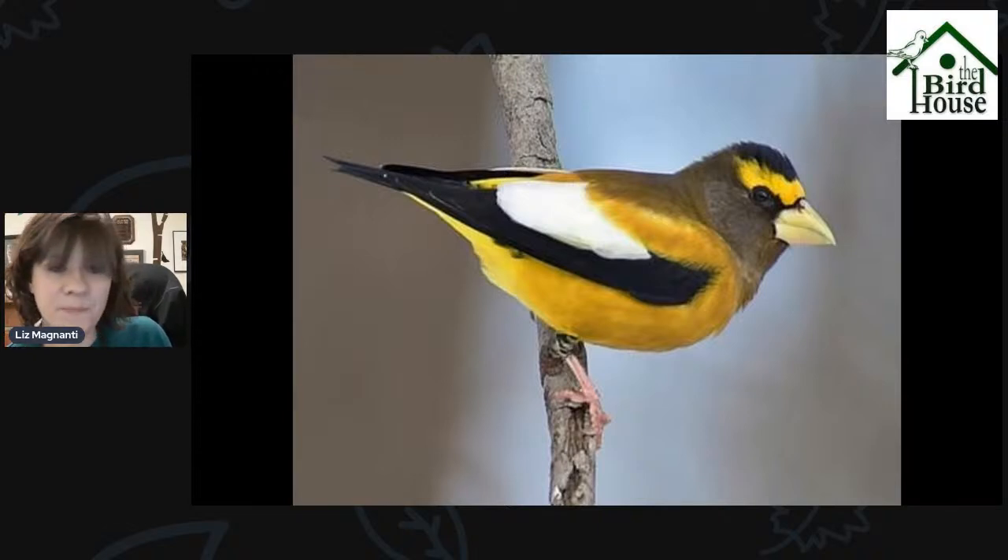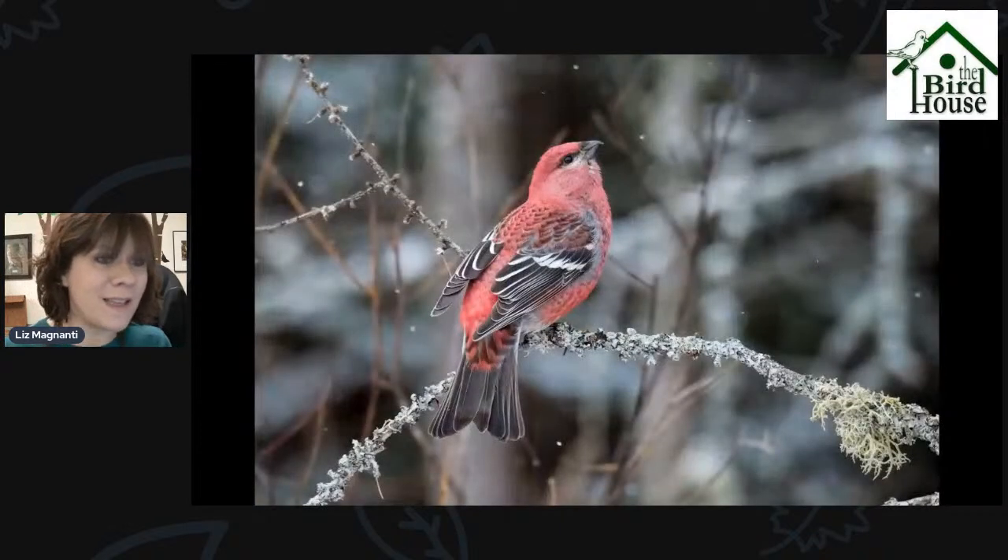Evening Grosbeaks have been seen at Webster Park, at Whiting Road Park which is right across the street from Webster Park, Braddock Bay, and most recently over at Hamlin Beach State Park. So keep your eyes out for Evening Grosbeaks — I'll be doing the same because I have yet to see one.